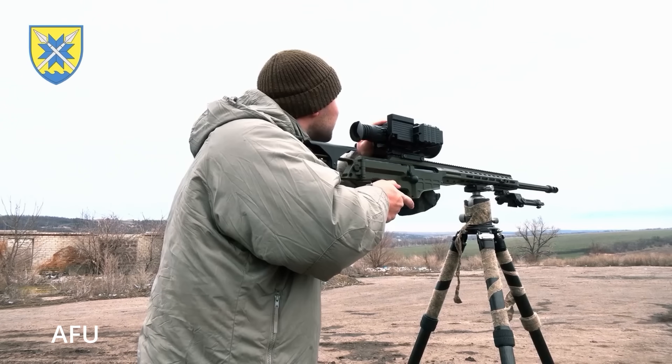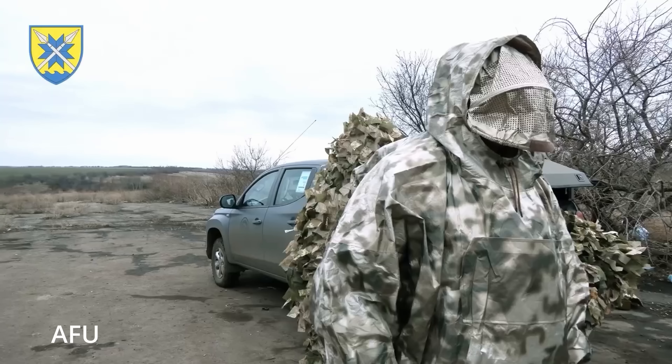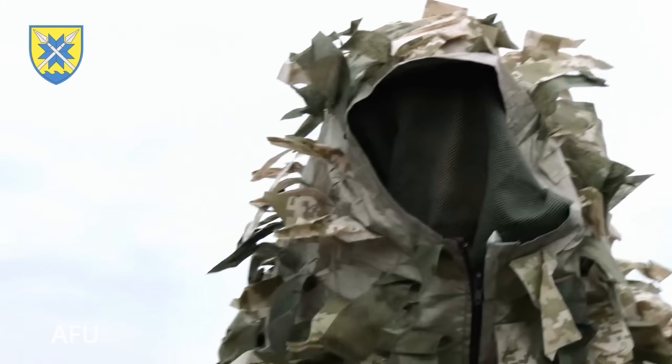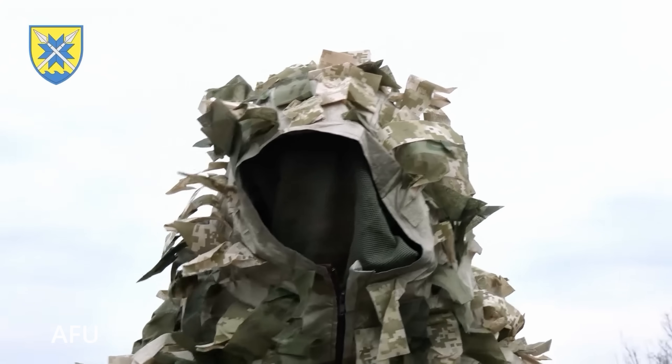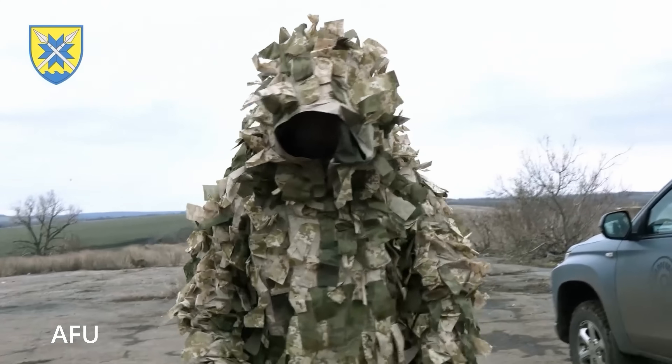Alexander, the founder of the Rasvidka project, put it best: 'Our suits reflect the thermal signature of the surrounding environment and function like chameleons.' And they're particularly effective in cold weather, when thermal contrast is at its worst — or best, depending on which side you're on.